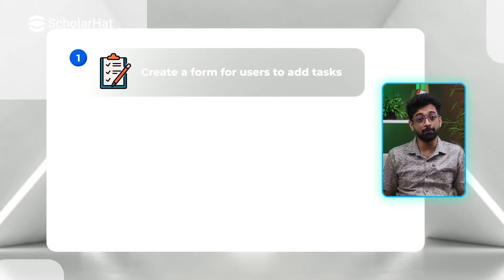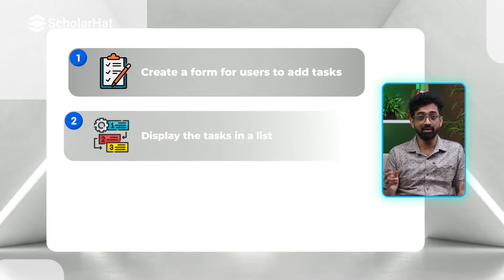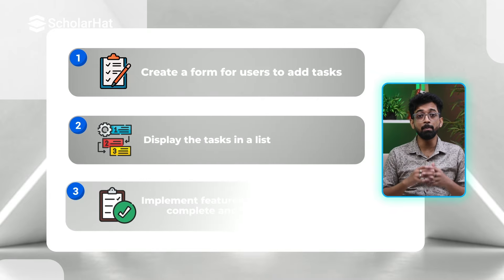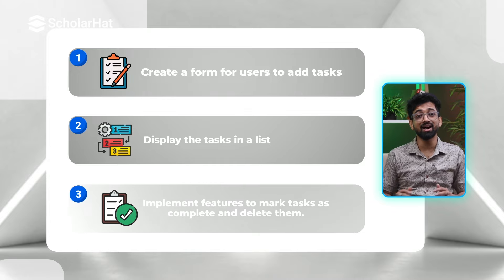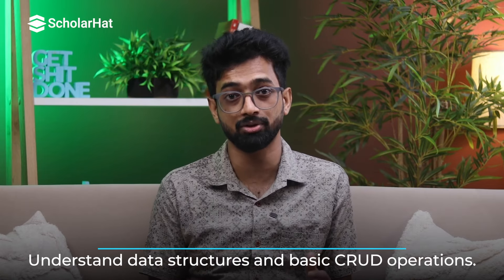Next we have the to-do list app, which is more interactive and teaches you how to handle user data. Create a form for users to add tasks, display the tasks in a list, then implement features to mark tasks as complete and delete them. Working on this project helps you understand data structures and basic CRUD operations, and it's super satisfying to see your tasks getting checked off.